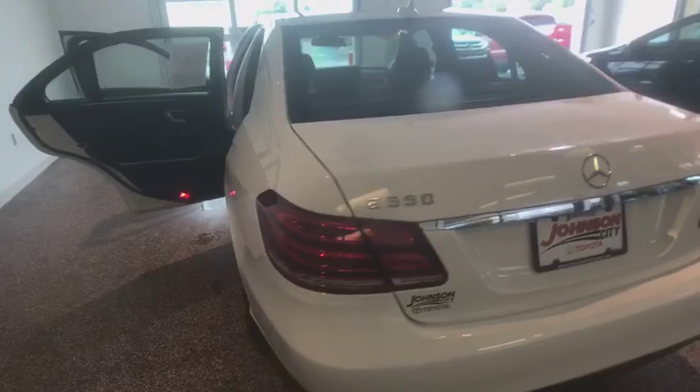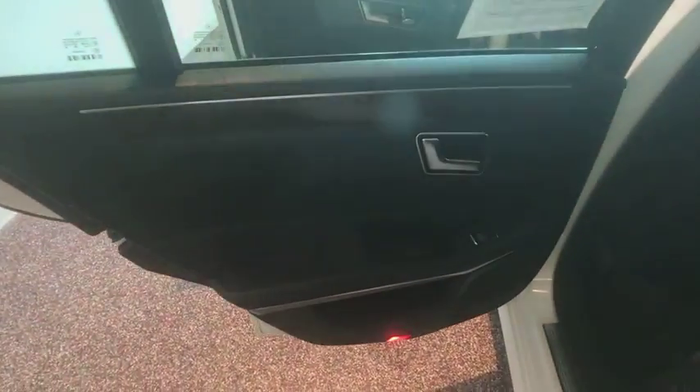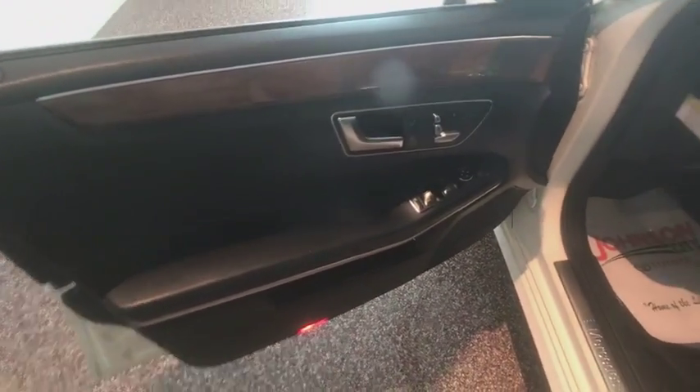Here are some of this vehicle's great options: traction control, power passenger seat, leather wrapped steering wheel, dual airbags, Bluetooth, power steering, four wheel disc brakes, and premium sound.